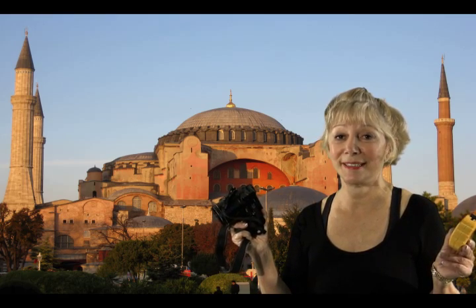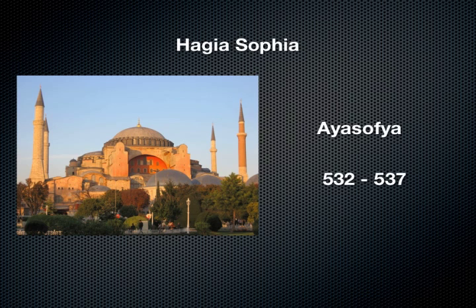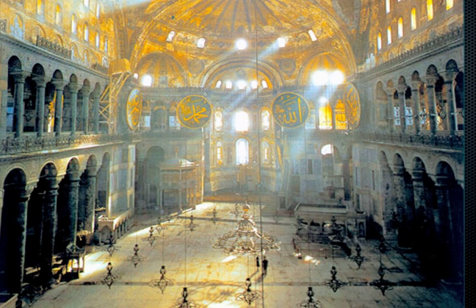The Hagia Sophia was built between 532 and 537 at breakneck speed in Constantinople — now Istanbul — by the Emperor Justinian. He called it the Church of Holy Wisdom. The interior is remarkable, having been built according to the ancient Greek philosophical principle of Symmetria, which was espoused by the 6th century BC mathematician and philosopher Pythagoras.